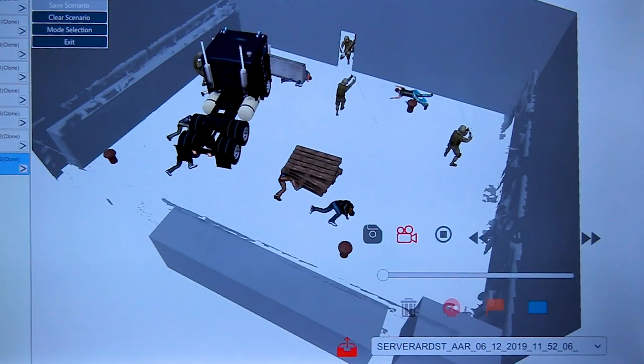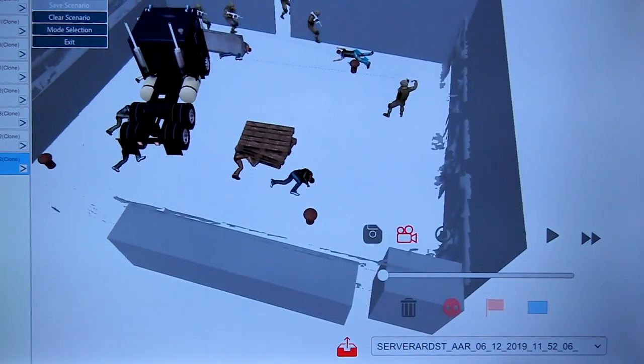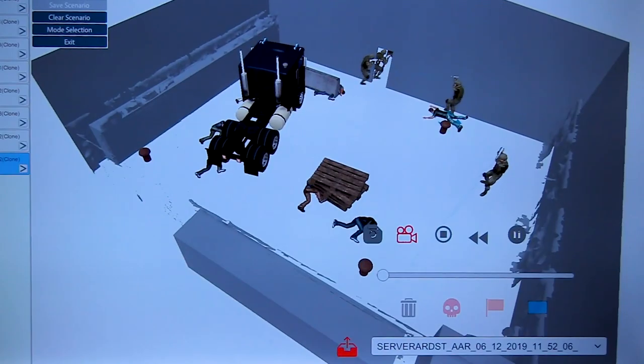It's going to bring a lot of value to our training because you can immediately redo a scenario, putting people into them, getting sailors to run through those scenarios, rebuilding them, and doing everything you needed to conduct training.